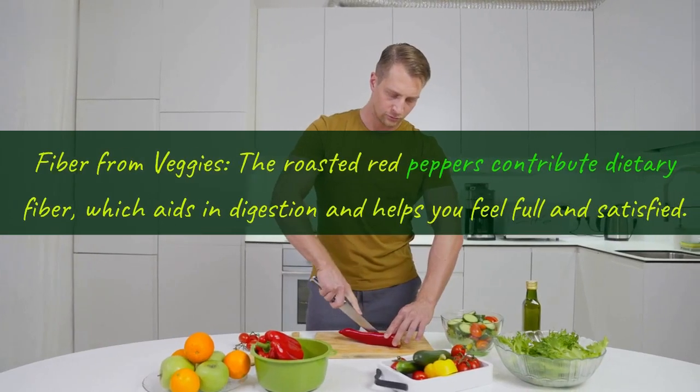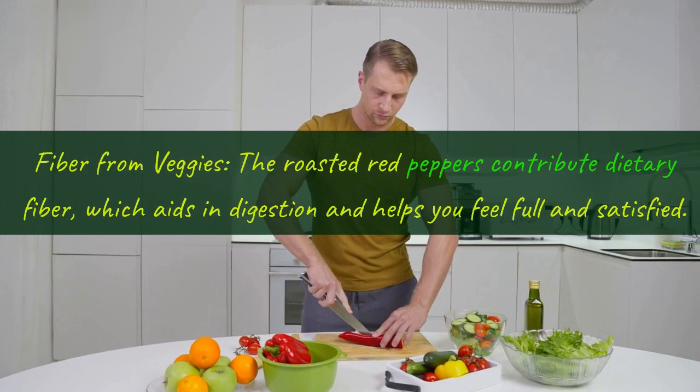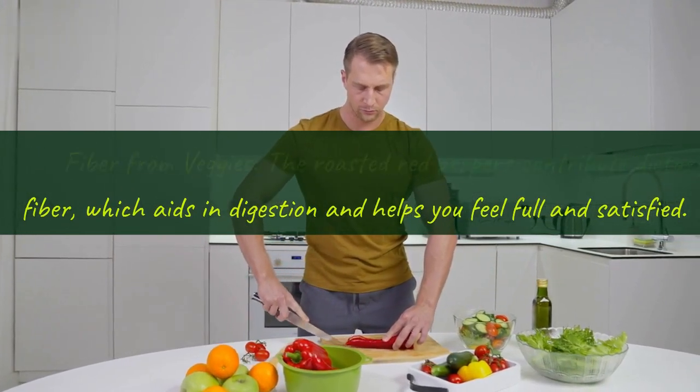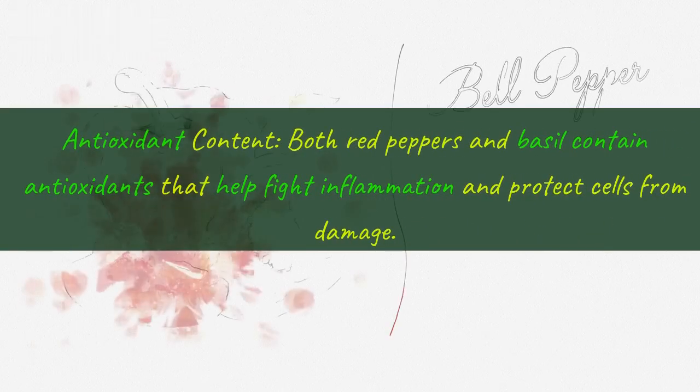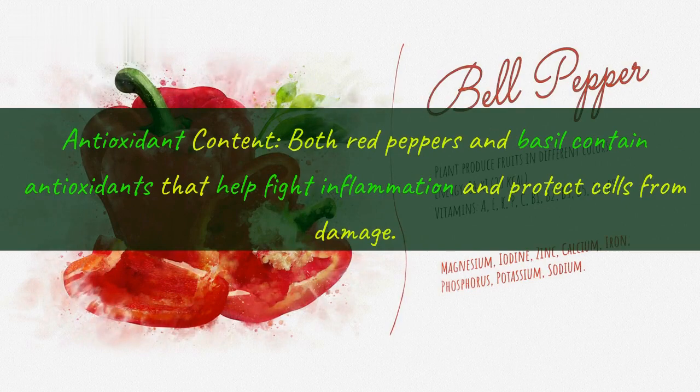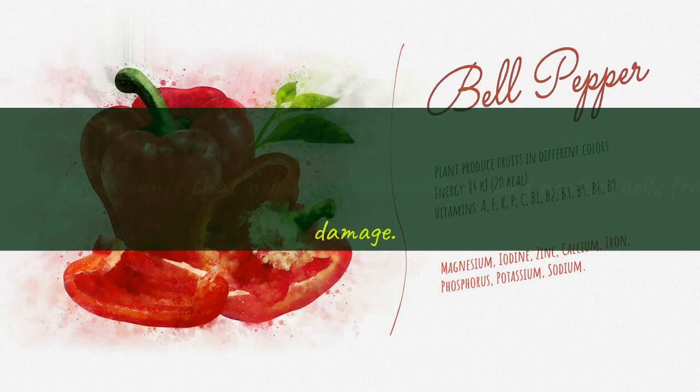Sixth, fiber from veggies: the roasted red peppers contribute dietary fiber, which aids in digestion and helps you feel full and satisfied. Seventh, antioxidant content: both red peppers and basil contain antioxidants that help fight inflammation and protect cells from damage.